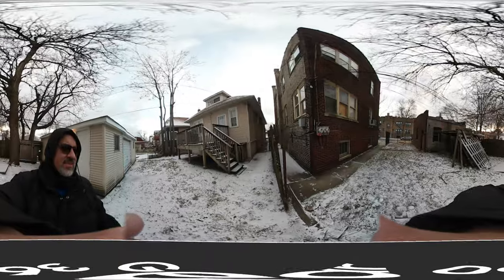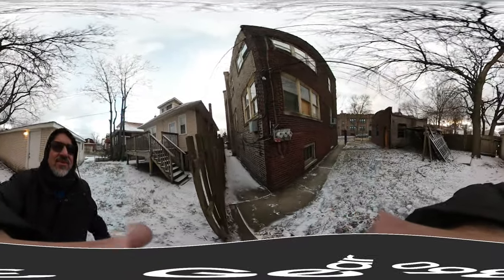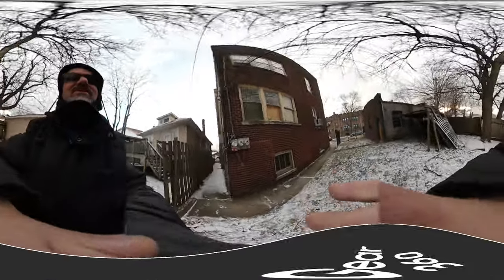This is the north side of the building. Let's try the inside now.